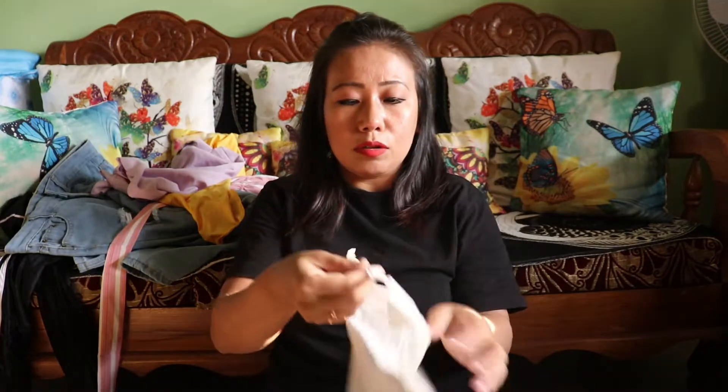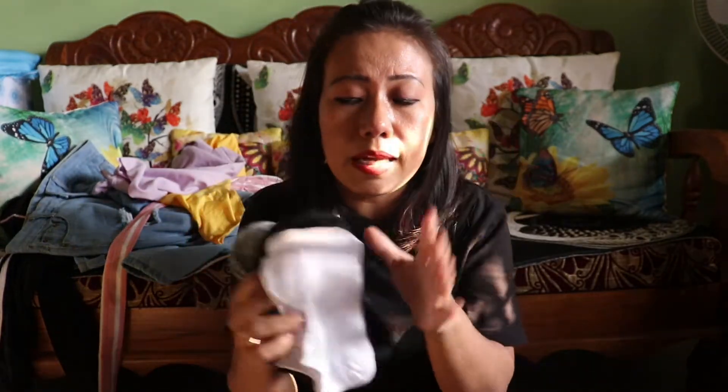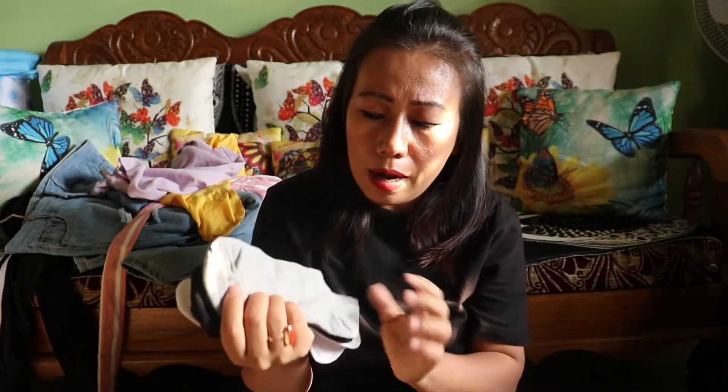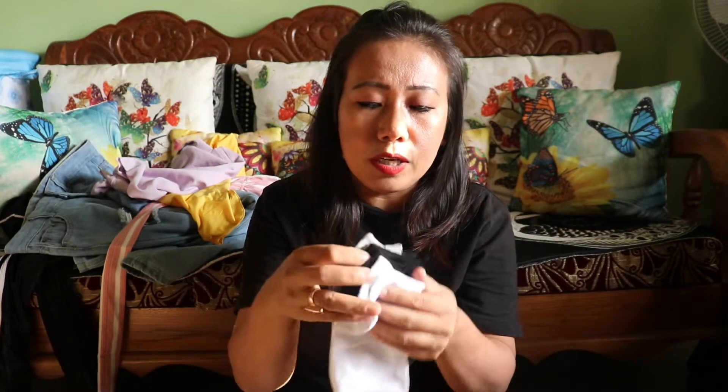This is a pair of socks which is very important, and I bought these socks at a sale. The material is very very nice. Me and my husband have so many socks. I just love them.